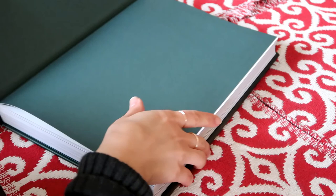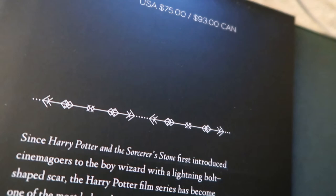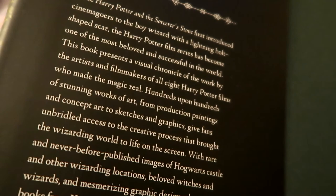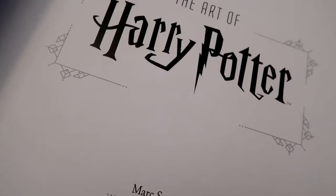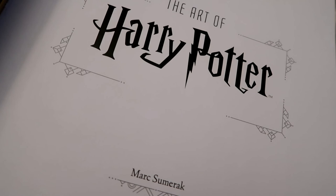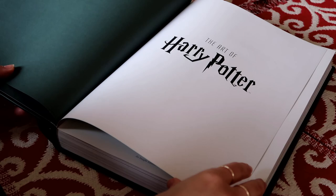One thing to note is the price. The suggested retail price is $75 US dollars and $93 Canadian dollars. That's not the price it's going for in most places — Amazon has it for much cheaper — and some other bookstores will probably have a different retail price. I'll try to leave some links in the description box in case you're interested in purchasing it.